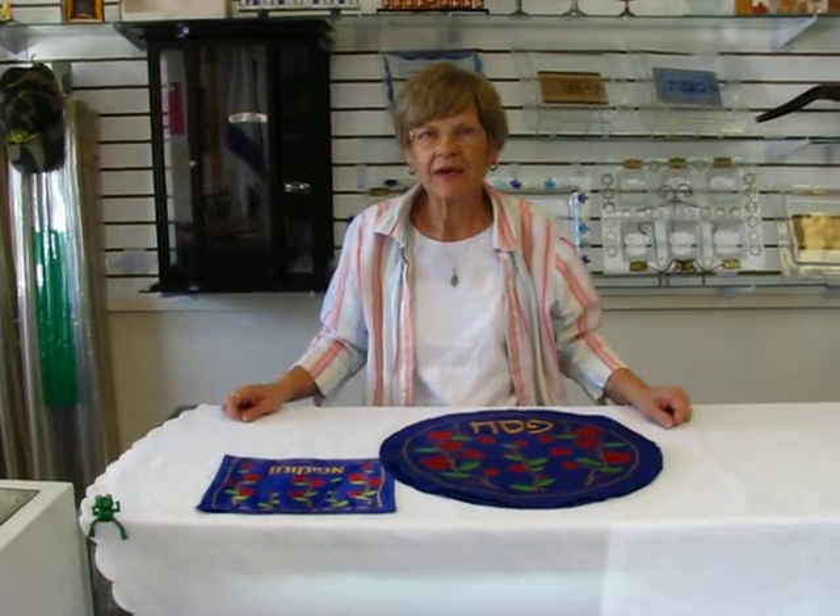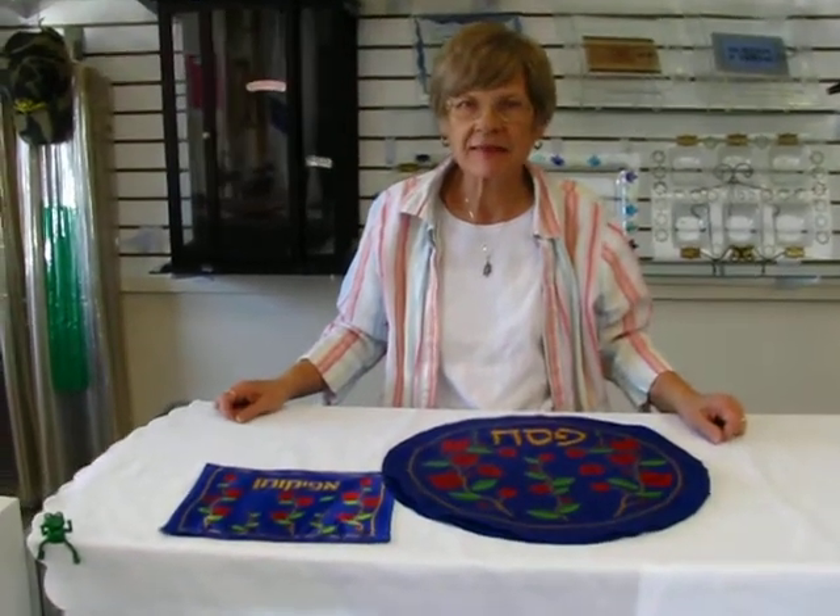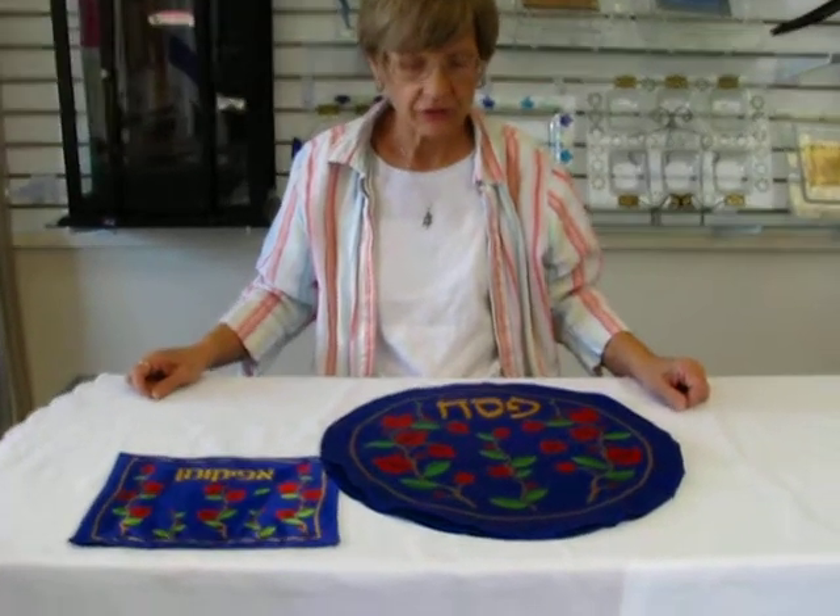Hi, it's Hava and today I have a pomegranate matzah cover and afikomen bag set to show you.